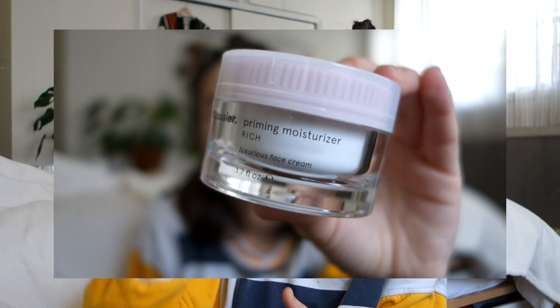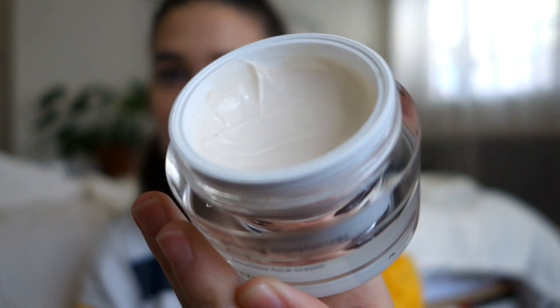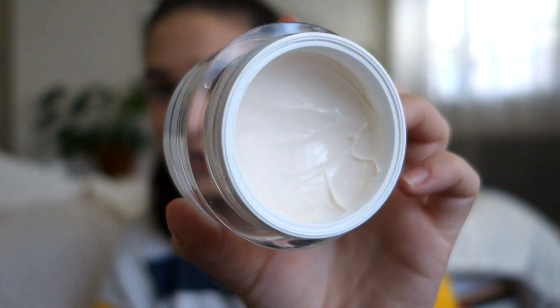Thankfully, around the same time Glossier came out with their new Priming Moisturizer in Rich, and this stuff actually saved my life. Not only is the packaging really nice and cute, but it just made my skin feel so much better after using my topical medicine. The consistency is really nice — it doesn't feel thick on my skin, which I like. I hate feeling like there's a layer on my face, and this doesn't do that, so I highly recommend it.